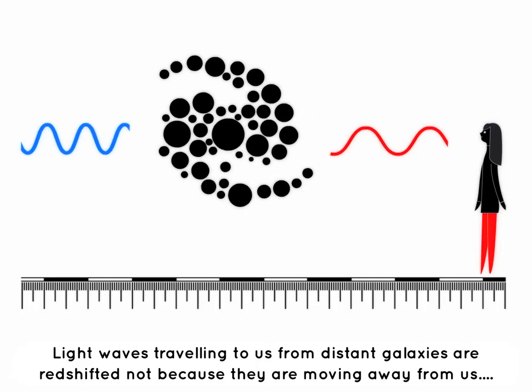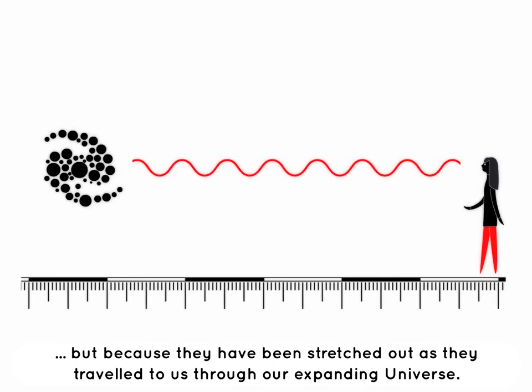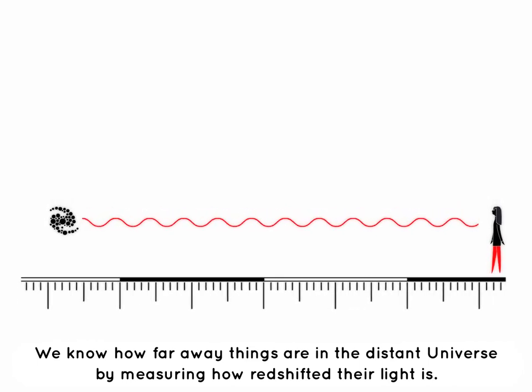Light waves travelling to us from distant galaxies are redshifted — not because they are moving away from us, but because they have been stretched out as they travelled to us through our expanding universe. We know how far away things are in the distant universe by measuring how redshifted their light is.